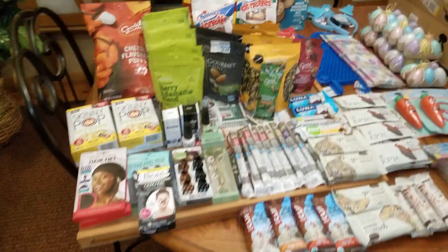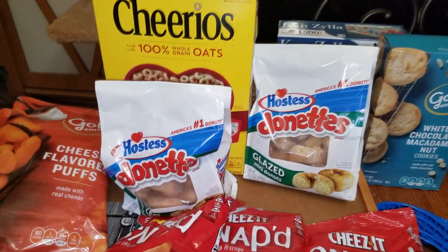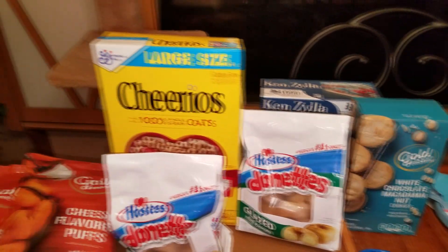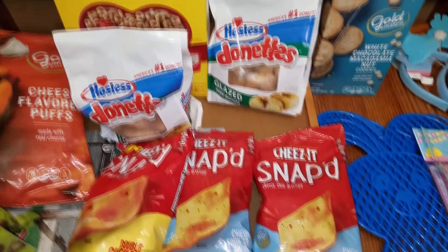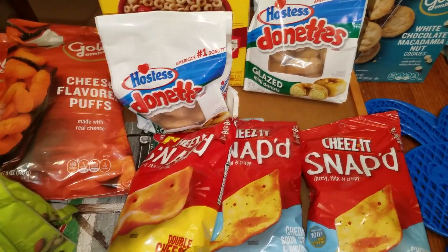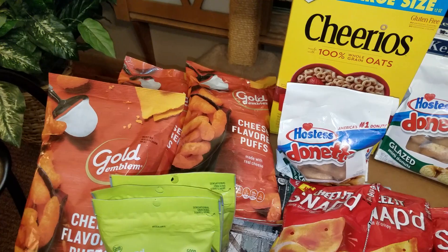I'll show you what I got at CVS first — that's most of the stuff you see here. I have two bags of glazed mini donuts, a white chocolate macadamia nut, one Cheerios — the side seam is split open but the bag is intact inside. Three of these Cheez-It Snapped, kind of like a chip. There's two sour cream cheddar, sour cream and onion, and one double cheese.